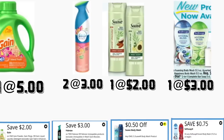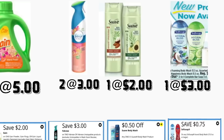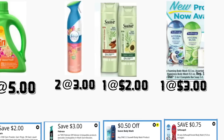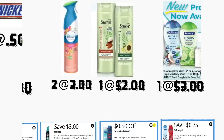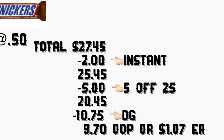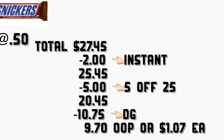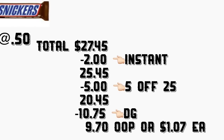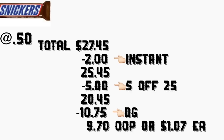You're getting one Suave body wash priced at $2 — we have a $0.50 digital coupon. You're getting the Softsoap body wash priced at $3 — we have a $0.75 digital coupon. For the Suave and the Softsoap you save a dollar instantly at the register for each. You're also getting one Snickers bar for $0.50 to complete the $27. The total is $27.45, minus $2.15 in instant savings = $25.30, minus $10.75 in digital coupons — your total should be $9.70, or only $1.07 each product.